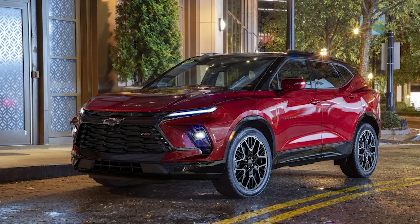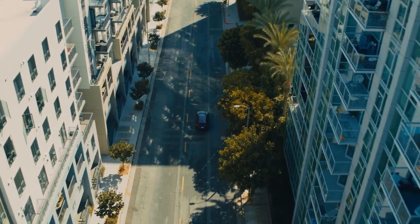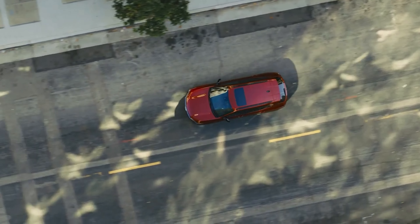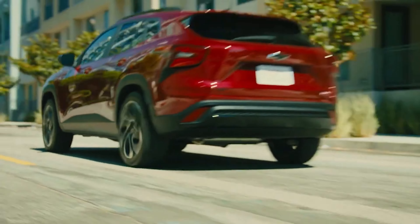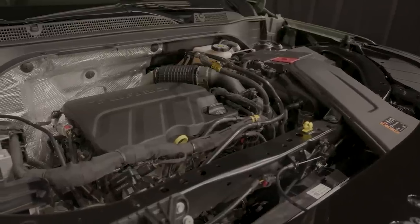The 2024 Trax adopts styling cues from the current Blazer. The running lights along the edge of the hood and the large trapezoidal opening in the lower fascia are the most prominent similarities. Chevy is offering the new Trax in five trim levels – LS, 1RS, LT, 2RS and Active. The RS grades have a revised grille and different body trim. The Active gets accents with a titanium chrome finish and a faux rear skid plate.